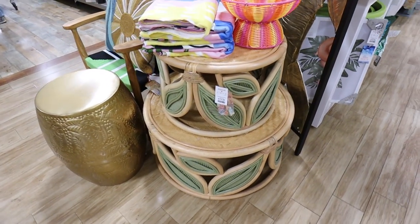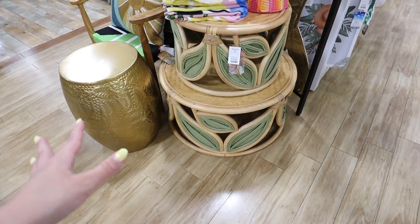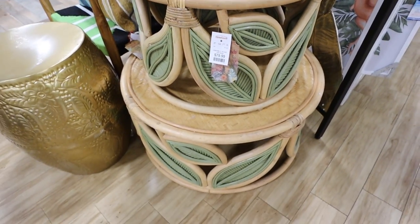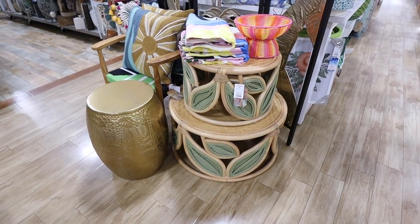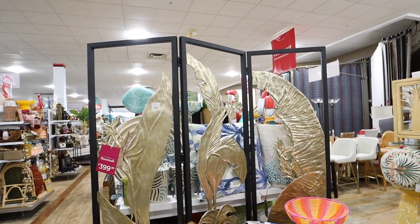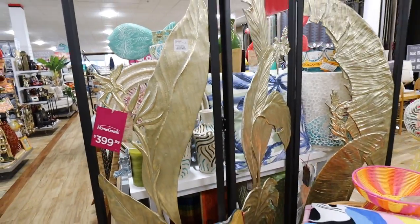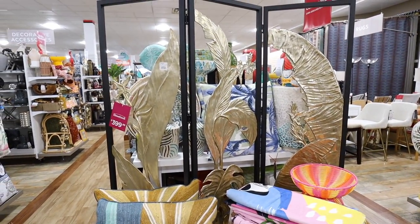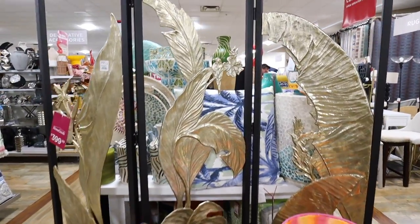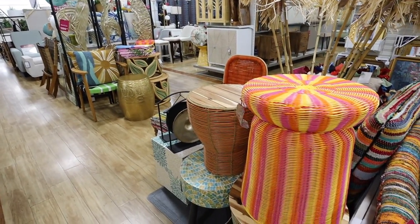Oh my god, this table is so pretty — this is so unique. It's from the Tropical Hacienda collection. It's fully woven with really beautiful green leaf detailing, and they have it in two different sizes. I've never seen anything like this at HomeGoods. This room divider is also really unique and part of the Tropical Hacienda collection — it's $399. Look at all the gold detailing; it's meant to divide up spaces in an open floor plan, with leafing details and birds. All of these items are stunning.